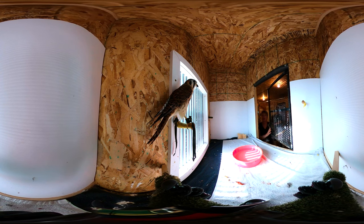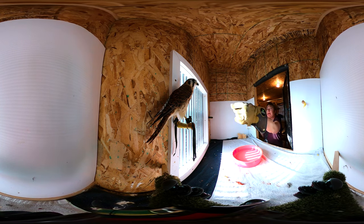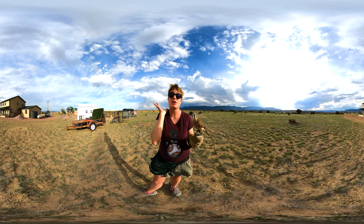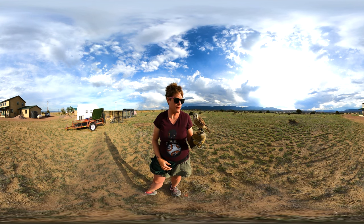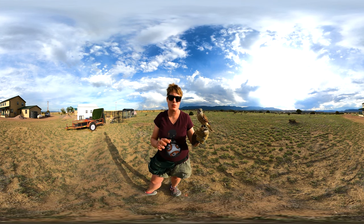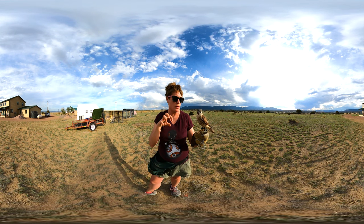A lot of times people confuse hawks and falcons. One thing that will help you is that hawks look really serious — their supraorbital ridge, their eyebrow, hangs over their eyes like a hat. Falcons look very surprised. So: hawk hat, falcon baseball player. Falcons also have those long pointed wings, really big dark eyes, short wide beak, and long skinny toes. Hawks tend to be the opposite: rounded wings, rounded tail, short fat toes, long skinny beak.